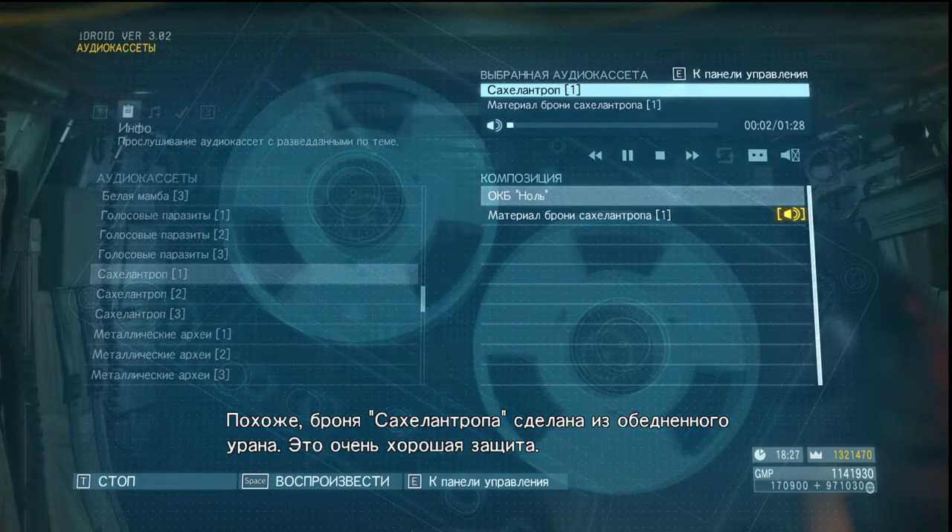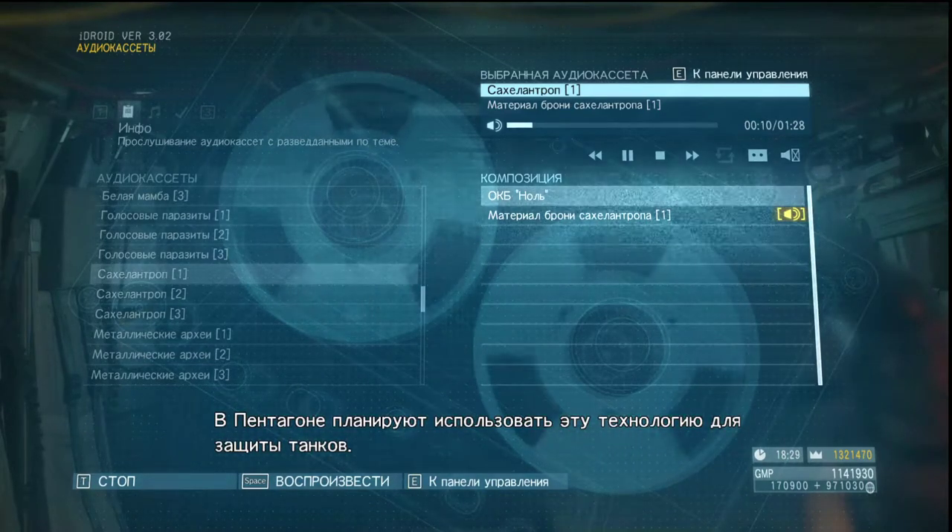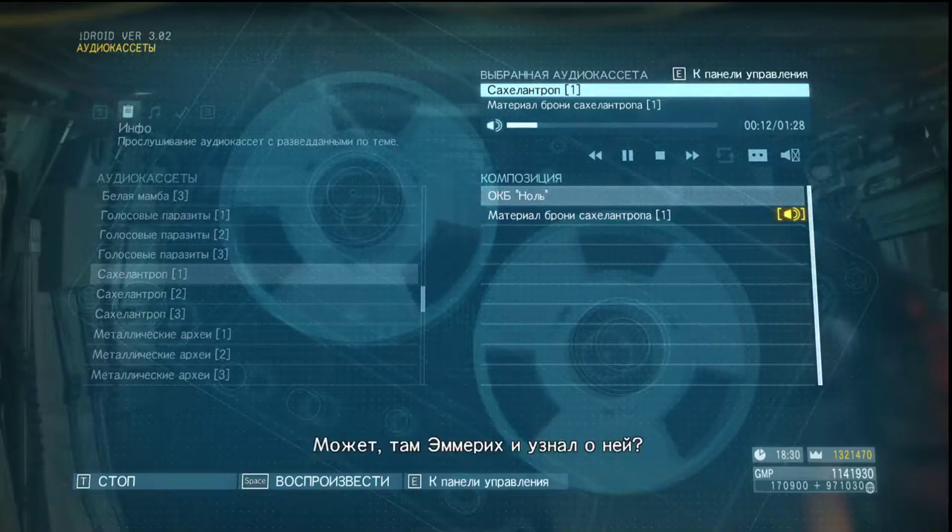It seems Sahelanthropus' armor is made from depleted uranium. That offers some serious protection. The US military is planning on using it for its main battle tanks too. Maybe that's where Emmerich got the technology.